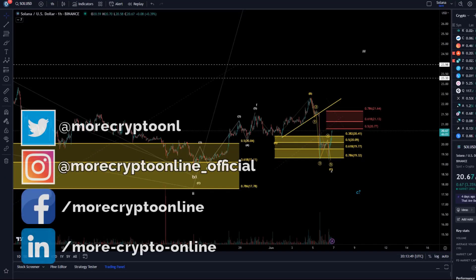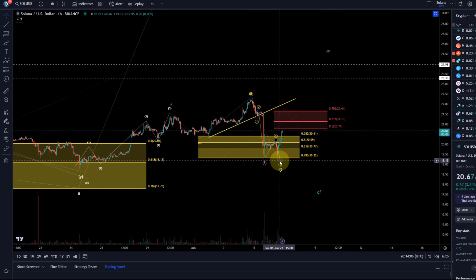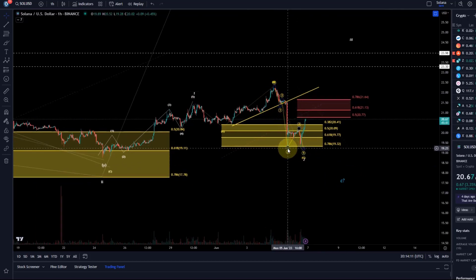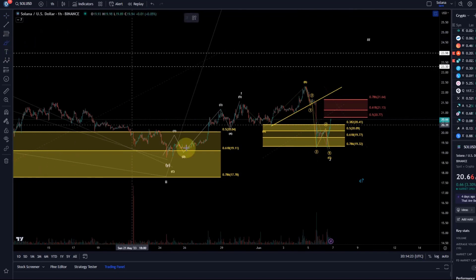Hello and welcome to another update video about Solana. So far this is working out as it should in the bullish scenario we've been talking about. As long as Solana is holding 1932 — and it hasn't broken it — it has actually done the five-wave downward move. It made a lower low below the third wave, which is good for the potentially bullish scenario, and it did not break and sustain 1932.